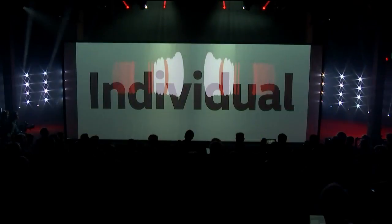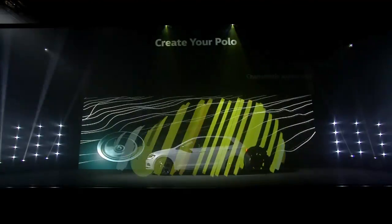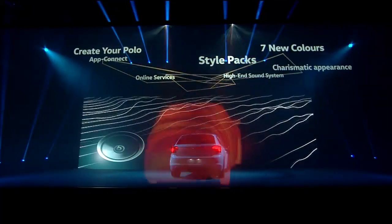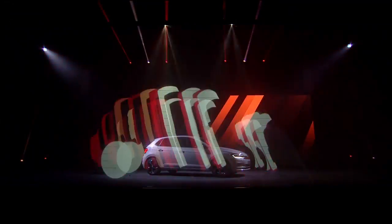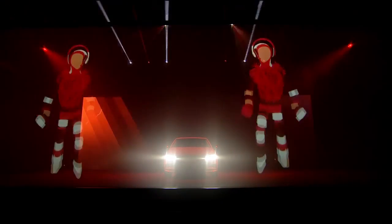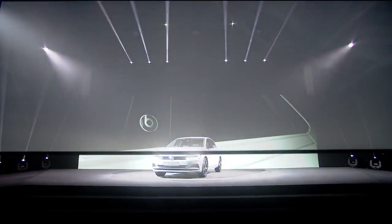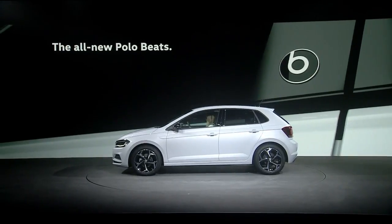The all-new Polo Beats — the perfect companion for a youthful lifestyle. Create your own Polo with a high-end sound system, individual colors and style packs. Create the car that perfectly fits your personal ideas. With music and style integrated, a charismatic appearance that sounds good — the all-new Polo Beats, fueled by music.